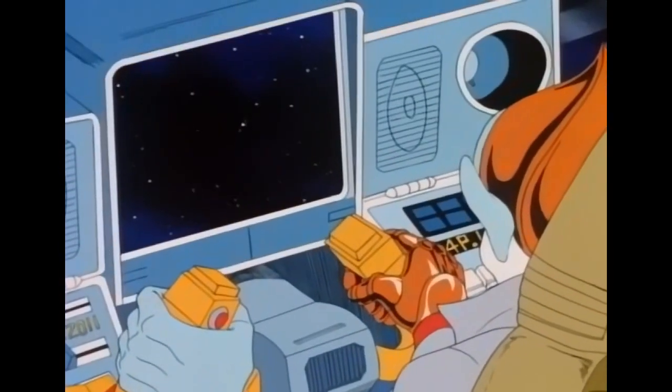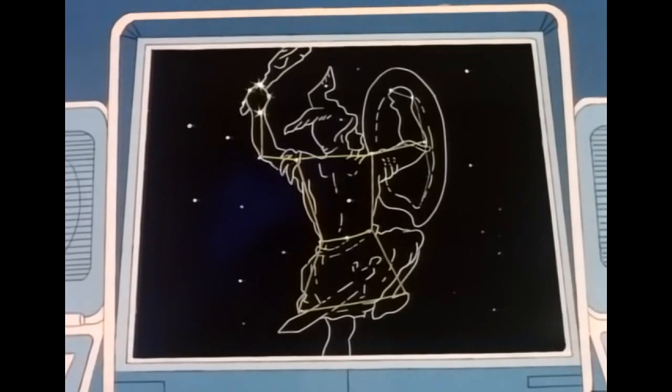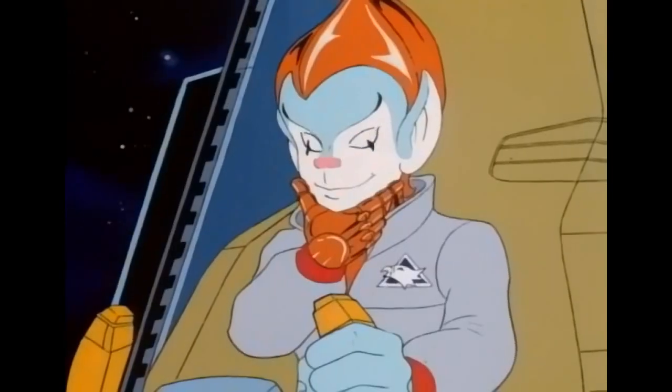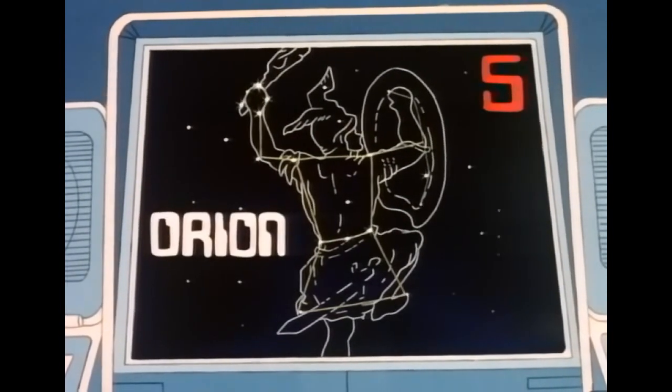The ancient Greeks spent a lot of time watching the stars, and they imagined they could see the outlines of various heroes and animals in the constellations. One of these was a famous hunter. For five points, can you tell me the name of this mighty hunter? Orion. That's correct. Five points.